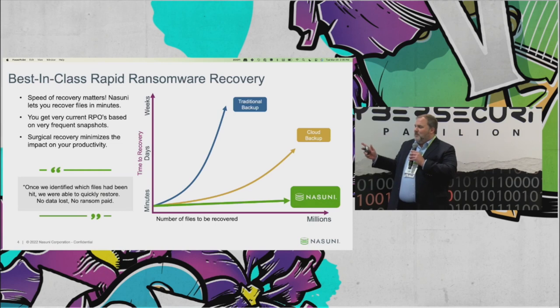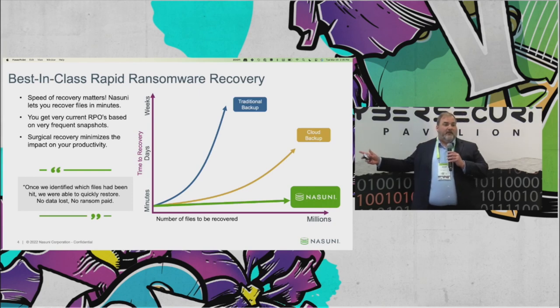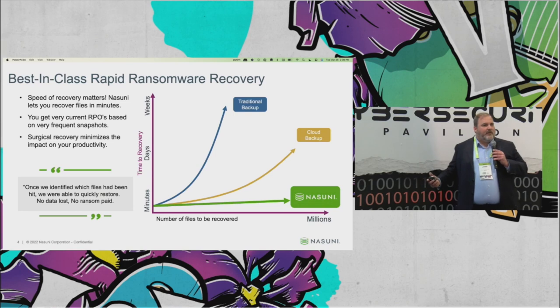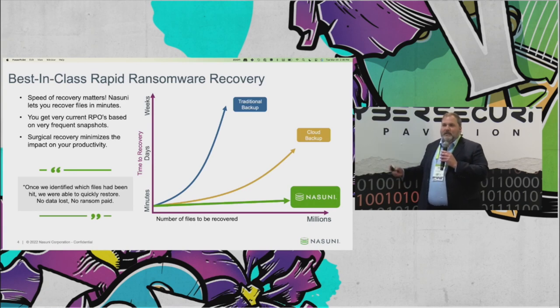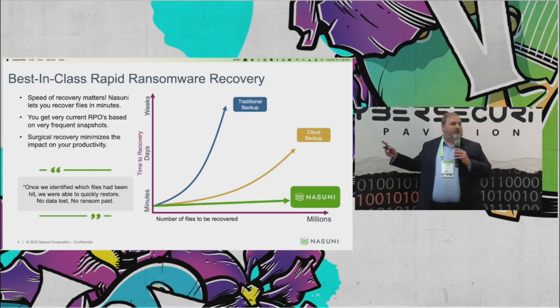If there's one slide I want you to walk away with, one thing to remember from this presentation, it's this: we have best-in-class ransomware rapid recovery. It means that it doesn't matter how many files you have on your system, it doesn't matter how big the attack was. We have literally shown that you could have a petabyte of data, a hundred million files attacked — the time to recover is minutes. The time to roll back your system to the point where you have access to all your files and they're no longer encrypted is minutes. That's very, very different from what other solutions are like.